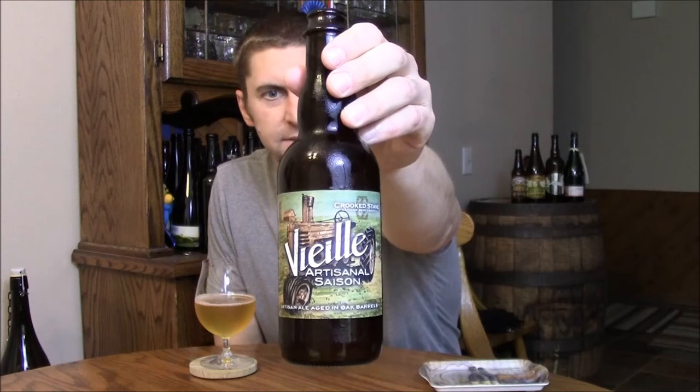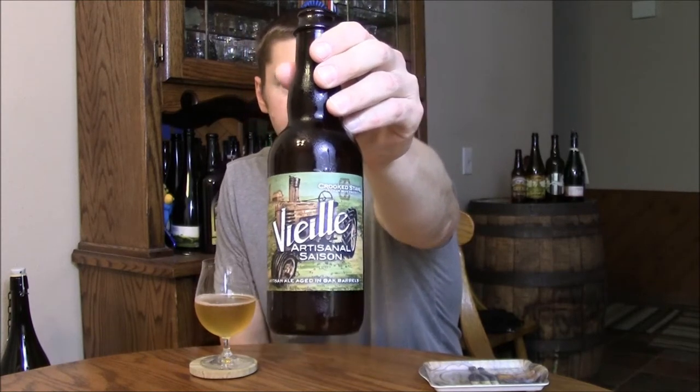Welcome back Beertubers. Today we're going to take a look at another Crooked Stave beer, V.A. This is one of their Saison sort of style ales.